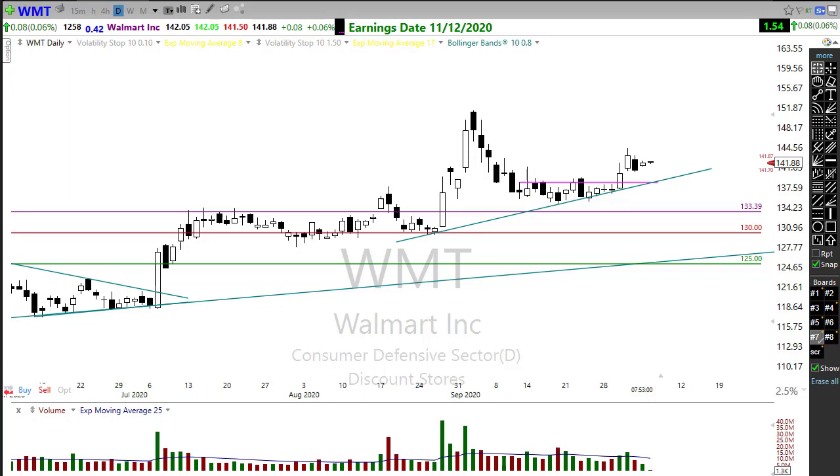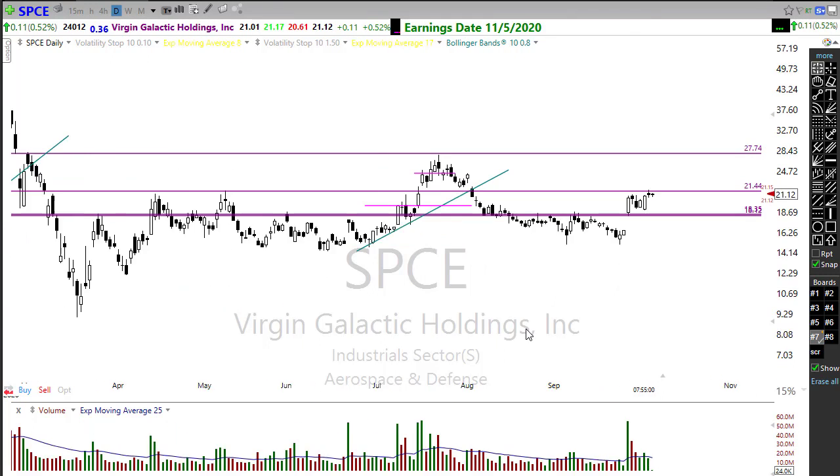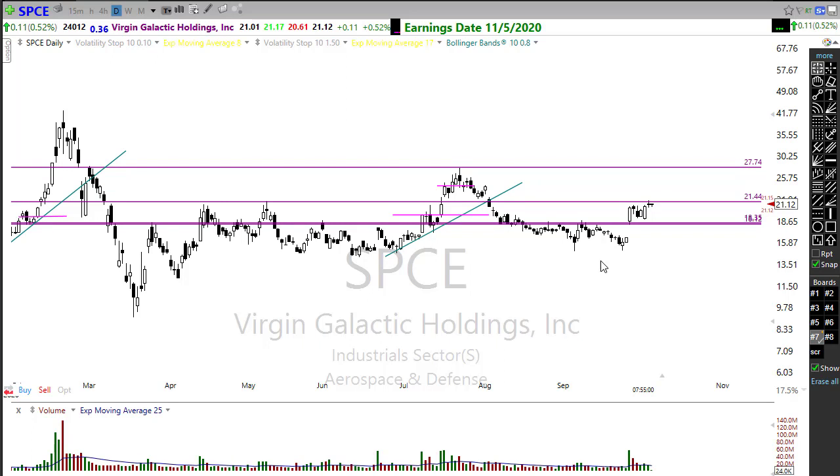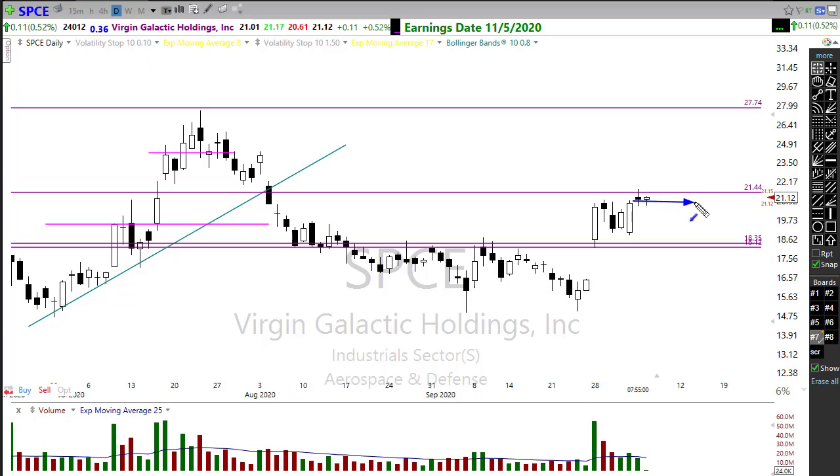Another stock to pay attention to is SPCE, which recently received coverage from Bank of America, perking this stock up. I like the pattern here — it's a bit speculative, but we've popped up through here, you can see it pushing up, consolidating this move, and now pushing back up toward this price resistance level. If SPCE can get a little bit of bullishness going here, it may consolidate underneath this level for a few days and then watch for that potential pop out, getting back up to test these highs. Some good upside potential may be coming here.